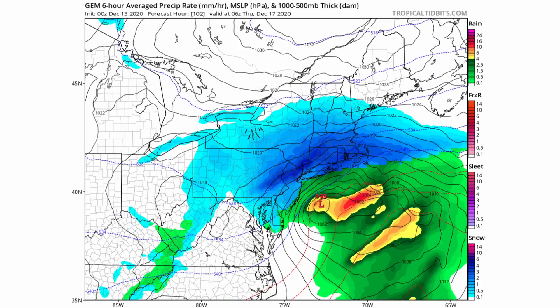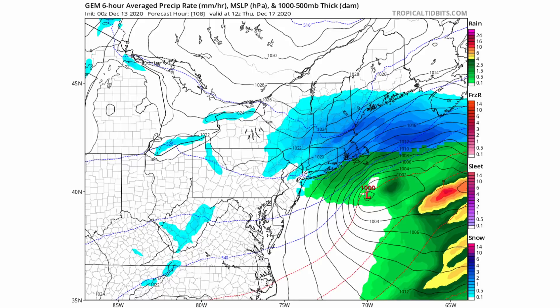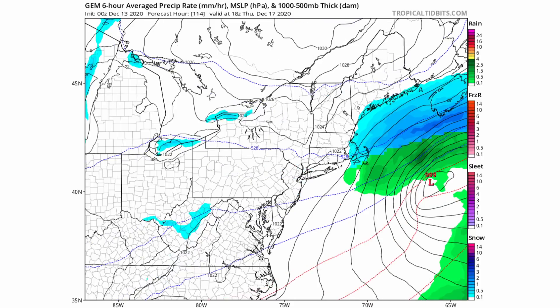By around 1 a.m. Thursday and then 7 a.m., the storm is heading south and southeast of southern New England, with some heavier snow possible in southeastern New England as well. It's all said and done by Thursday around 1 p.m., with perhaps some flurries over eastern New England.